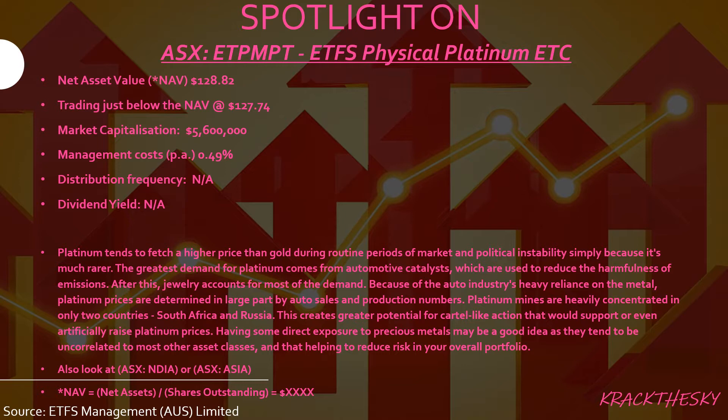Platinum mines are heavily concentrated in only two countries — the majority of production comes from South Africa and Russia. This creates greater potential for a cartel-like environment to form that would support or prop up an artificial price rise in platinum. Having some direct exposure to precious metals may be a good idea, as they tend to be uncorrelated with most other assets, which may help reduce some risk or volatility in your portfolio.